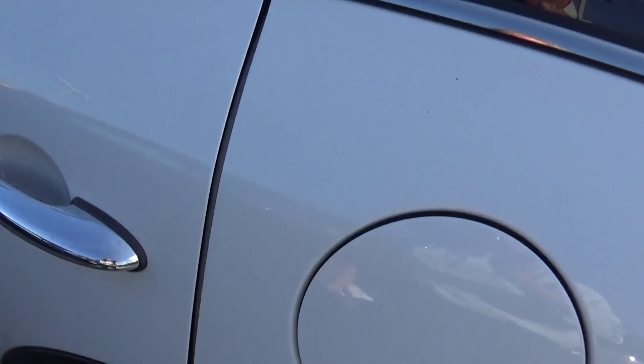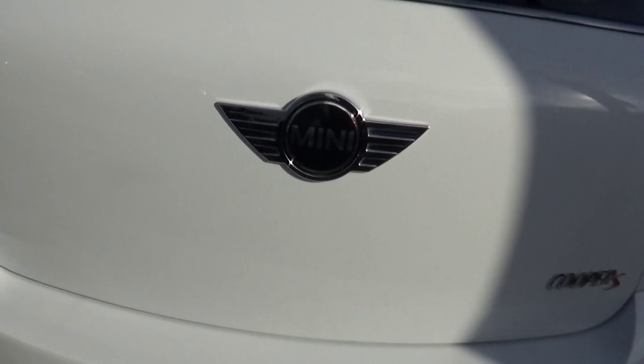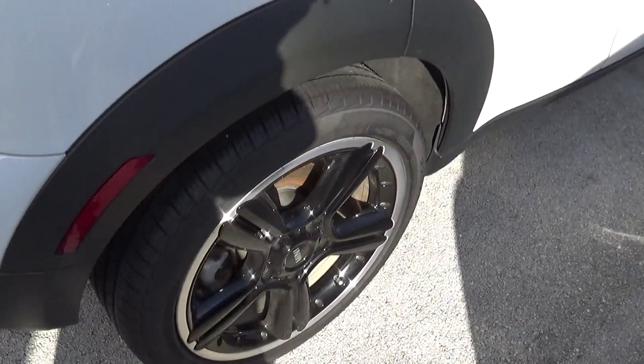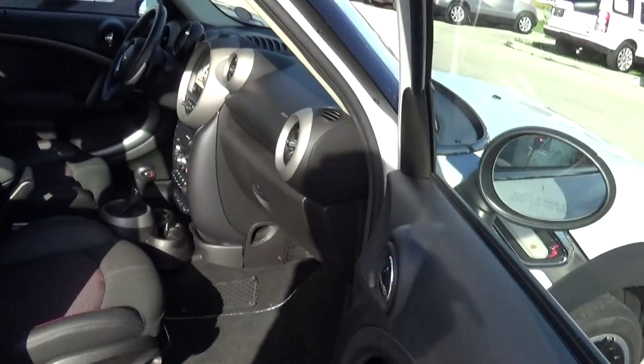What else could you ask for in a 2011 Countryman? Here's the tires and wheels in the back. Come around and show you the back of the vehicle — absolutely gorgeous in every way. It's the Cooper S Countryman. Absolutely nice. What else can I say? I repeat myself a hundred times over.